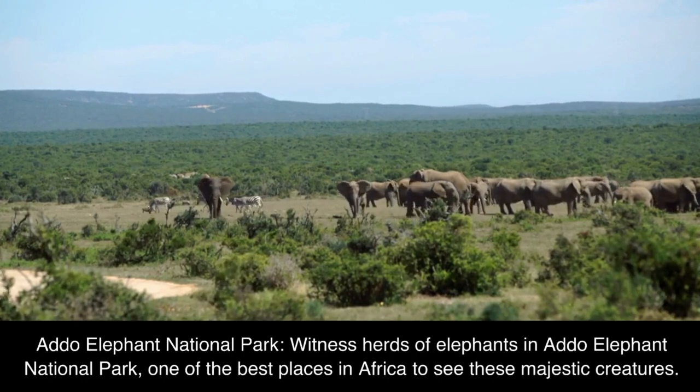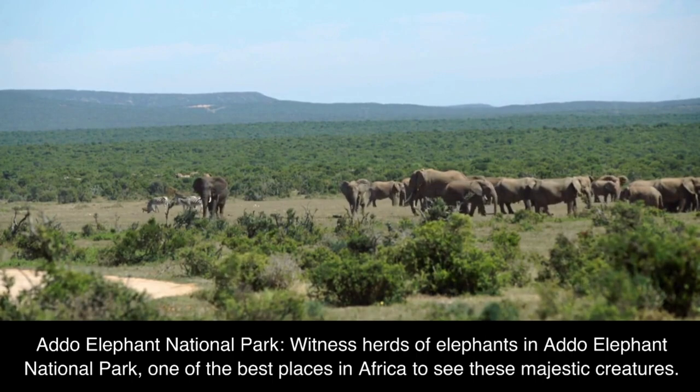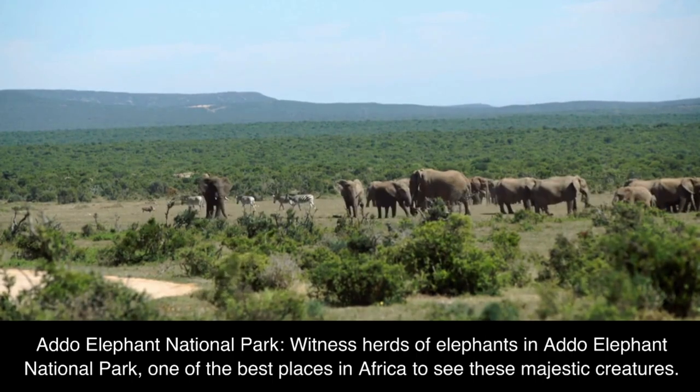Addo Elephant National Park: witness herds of elephants in Addo Elephant National Park, one of the best places in Africa to see these majestic creatures.